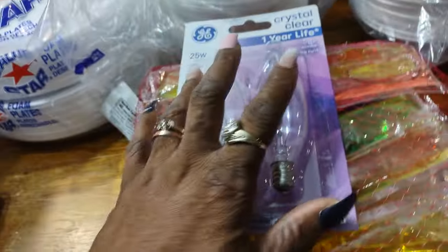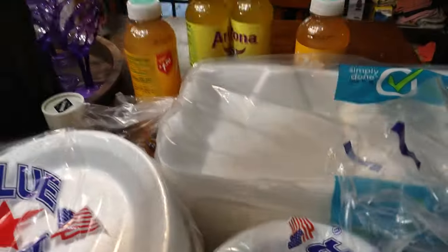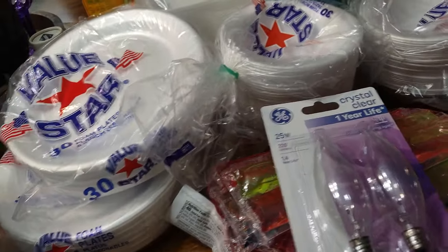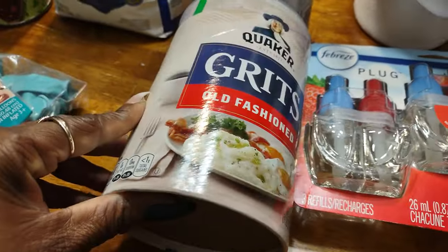I needed some light bulbs for my ceiling fan. I have some to-go plates from Rose. The Febreze came from Walmart — let me stay focused. And then I have some Mucho Mango and some Pineapple Arizonas — those came from Rose.